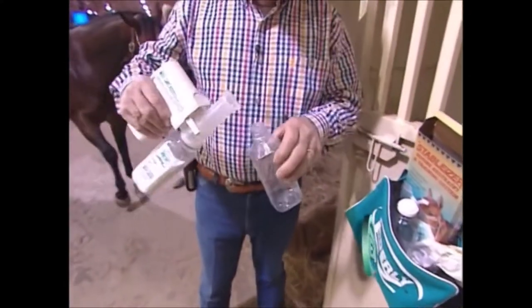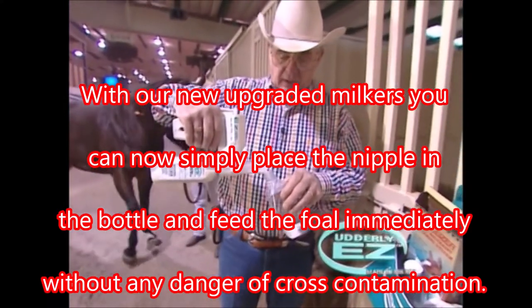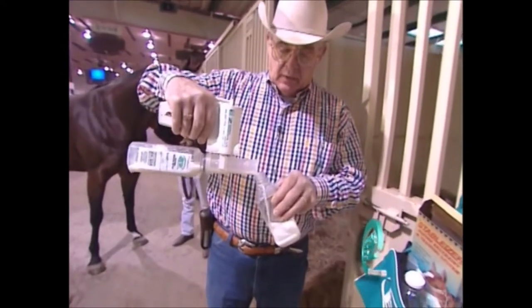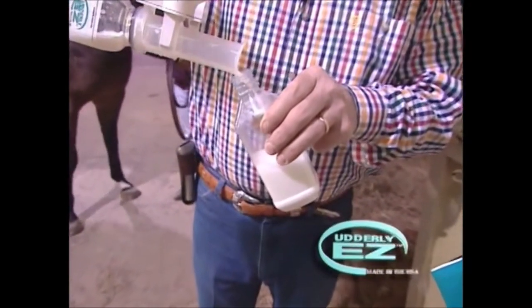Now that we've collected enough colostrum — about four to six ounces here — we're going to go ahead and put it in a nurse bottle for this baby and get it into it right away. Just simply pour the colostrum into the bottle. It's very important to get the colostrum into these babies as soon as possible. In the last five years of the research and development of Utterly Easy, we've found that getting that warm colostrum in there means the antibodies are working, plus these babies start that sucking reaction.